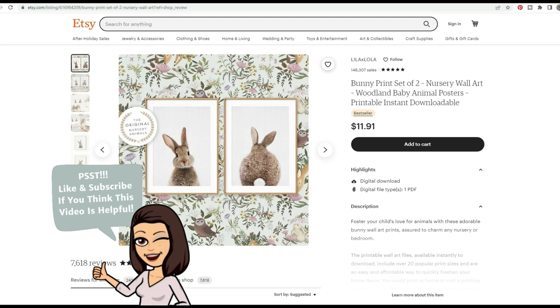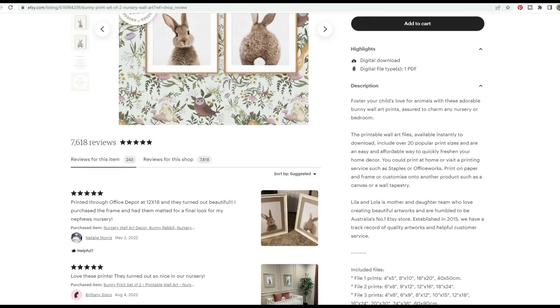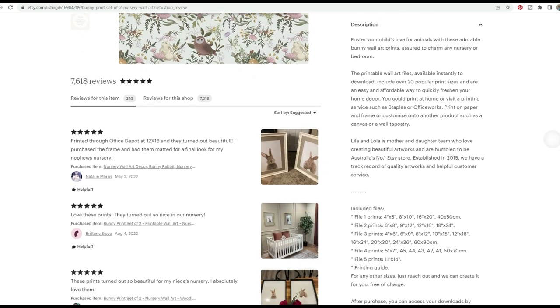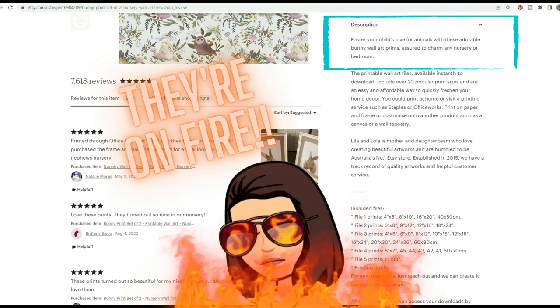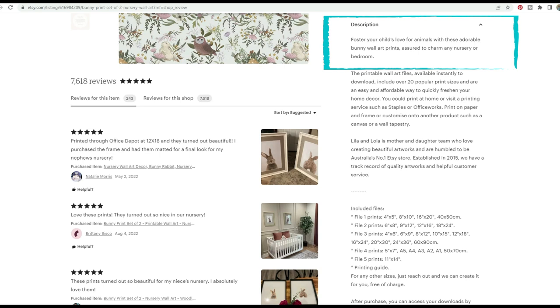Let's take a peek at their description. They have an adorable appeal statement that incorporates all of their important keywords. It says: 'Foster your child's love for animals with these adorable bunny wall art prints, assured to charm any nursery or bedroom.' They've got all those most important words right there in the first sentence, ready to roll.